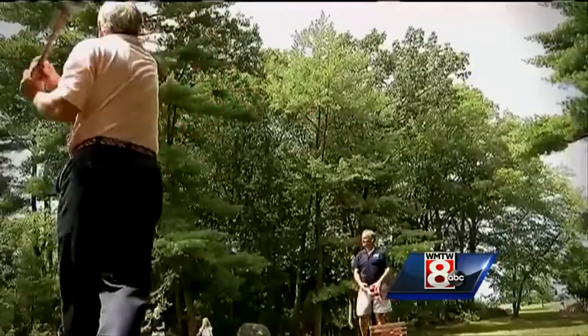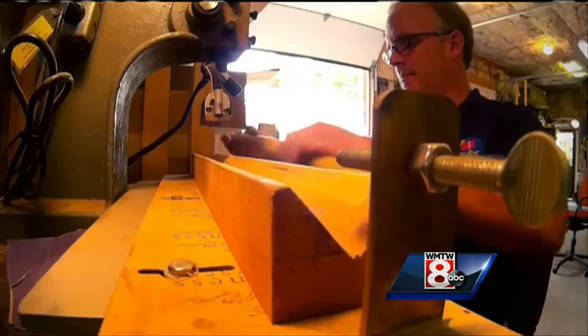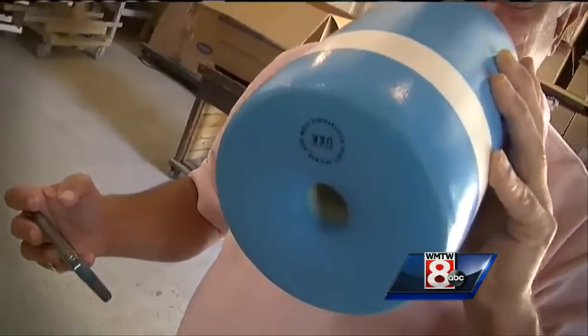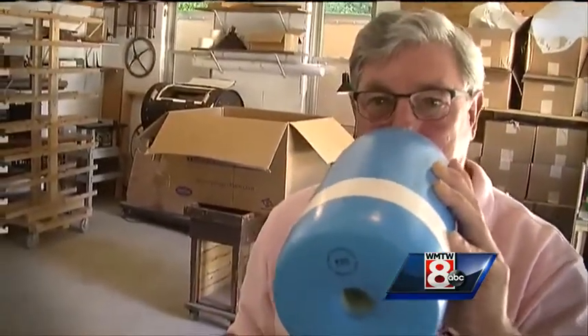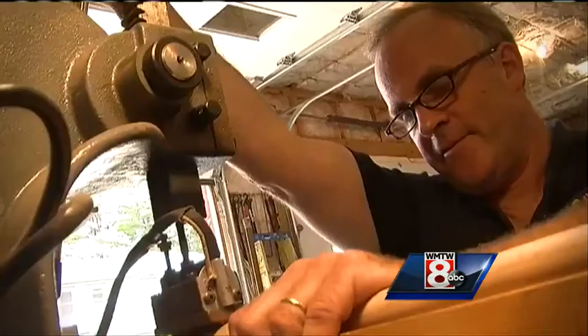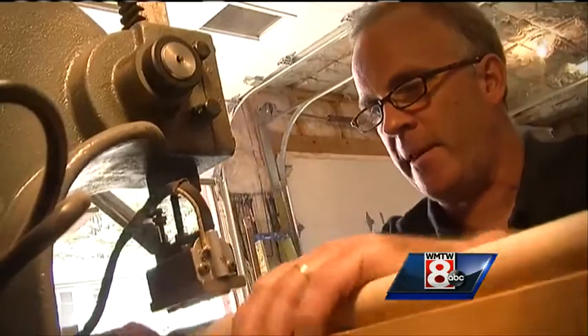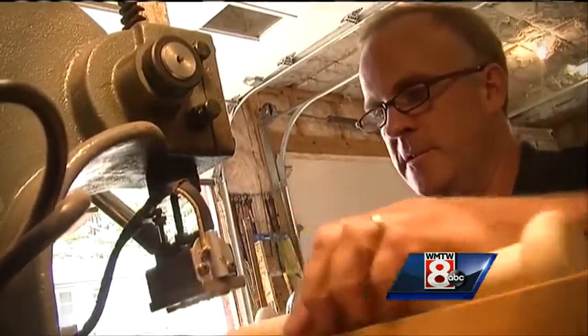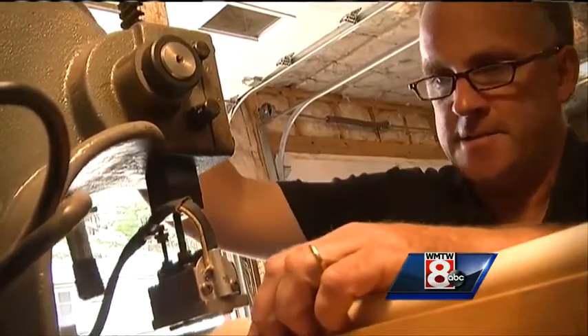Built for the backyard or a trip to the beach, Bill says what's best about these buoy bats is they're all about promoting fun with a stamp that is distinctively made in Maine. It feels good because he knows that every time he makes one of these, it's going to go to a family or a child or a person who's going to have fun with it — and that is an awesome feeling.